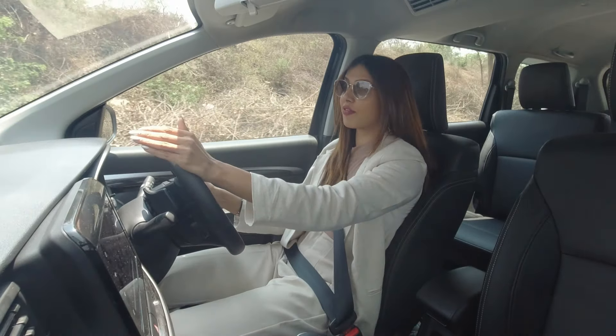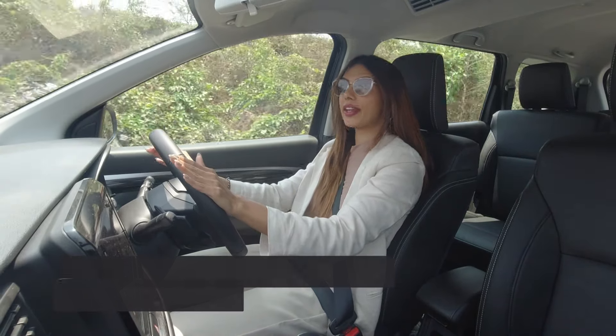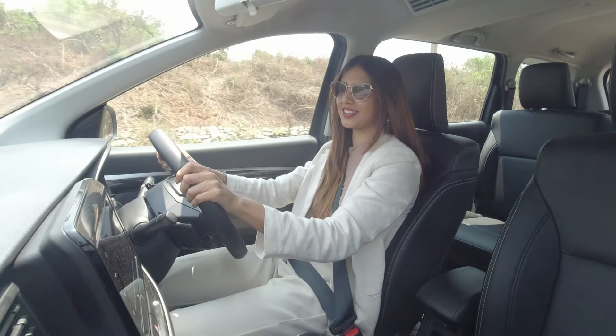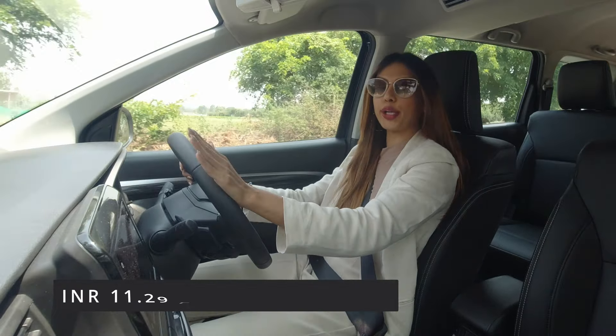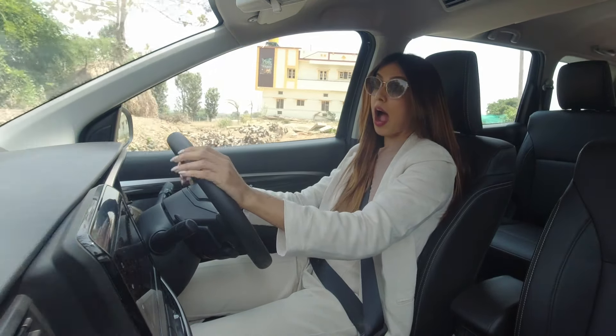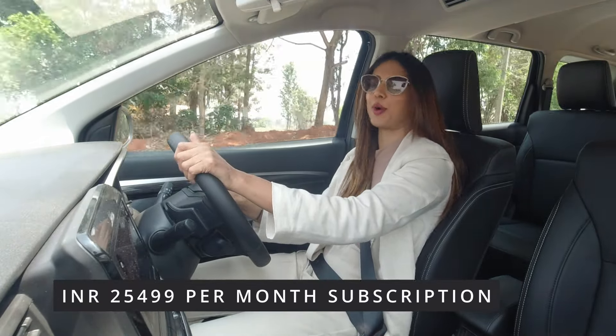I am sure you guys have questions about the mileage of this car. It gives 20.97 km/l in the manual variant and 20.27 km/l in the automatic variant. If we talk about the price, it starts from ₹11.29 lakhs and goes up to ₹14.55 lakhs. You can also get the subscription model at ₹25,499 per month.